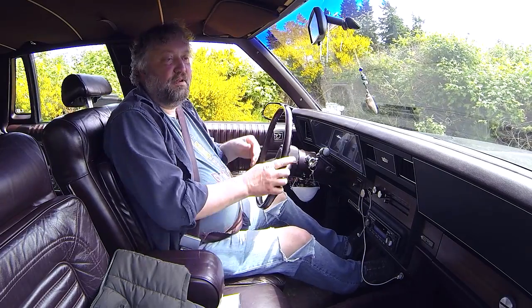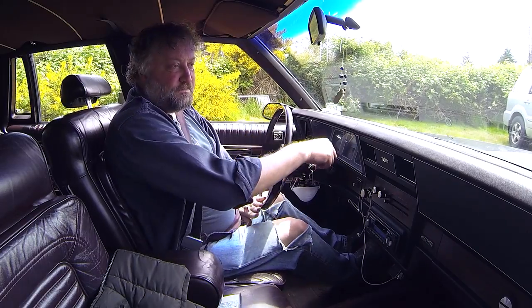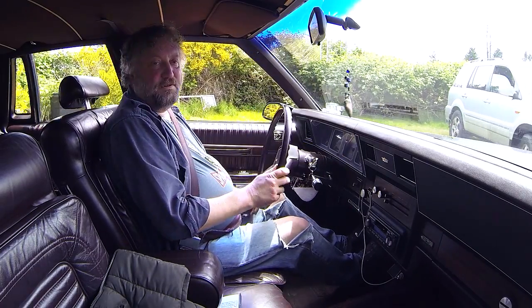It's bigger than any of my cars, I'd say. I'll try and put it back in a way where he doesn't notice I've been out in it.